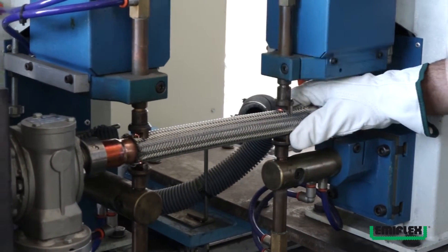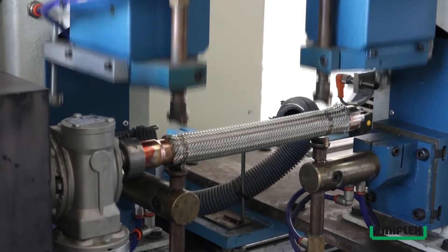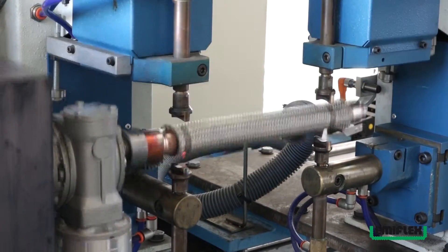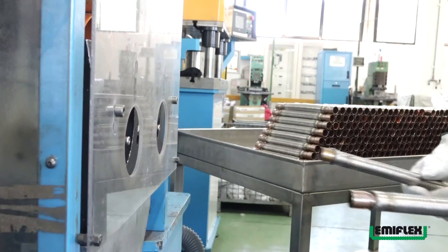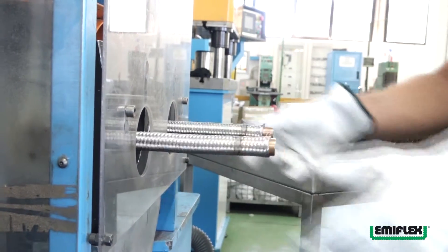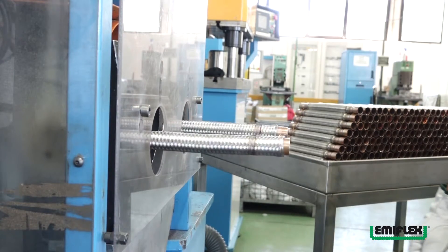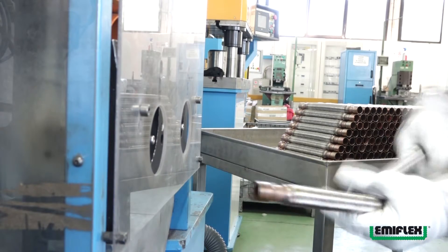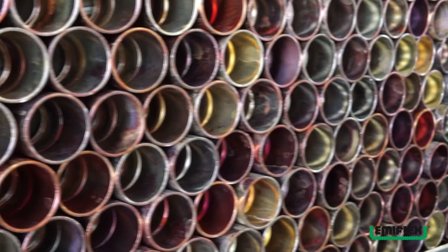Emiflex offre la possibilità di selezionare diversi materiali in base alle diverse esigenze di applicazione. Il materiale standard per la realizzazione del tubo è l'acciaio inossidabile ASTM A240 TP321; a richiesta è disponibile anche l'acciaio inossidabile ASTM A240 TP316L. La treccia è realizzata in acciaio inossidabile ASTM A240 TP304. La gamma CombiFlex può essere fornita con raccordi in rame per impianti criogenici.